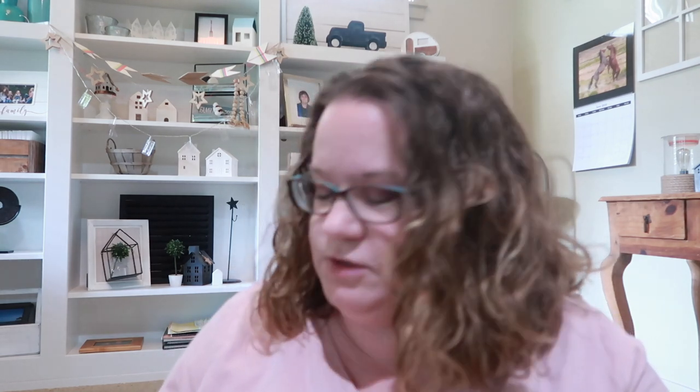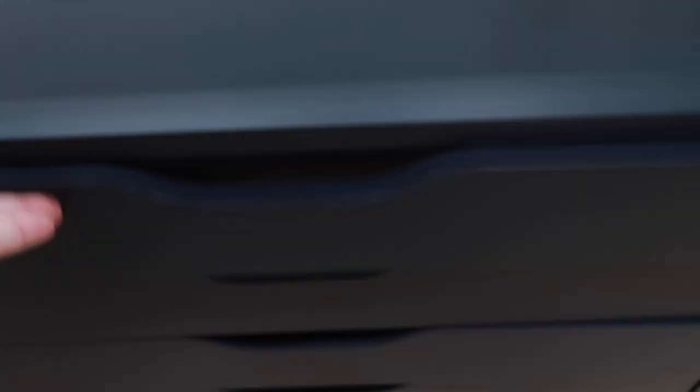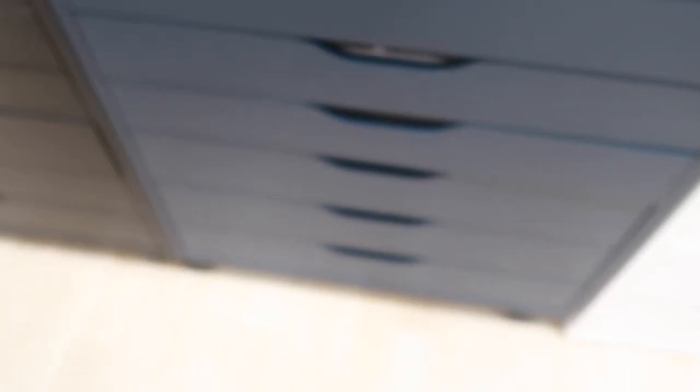I won't be able to show everything now because I need to set it up, but I got the Alex drawers on caster wheels — I'm going to put those in my office. We're going to do a little office clean-out and I'll show you how we install the drawers as well as some of the other things I got, so stick around to the end because I want to show you how we use this kind of stuff.